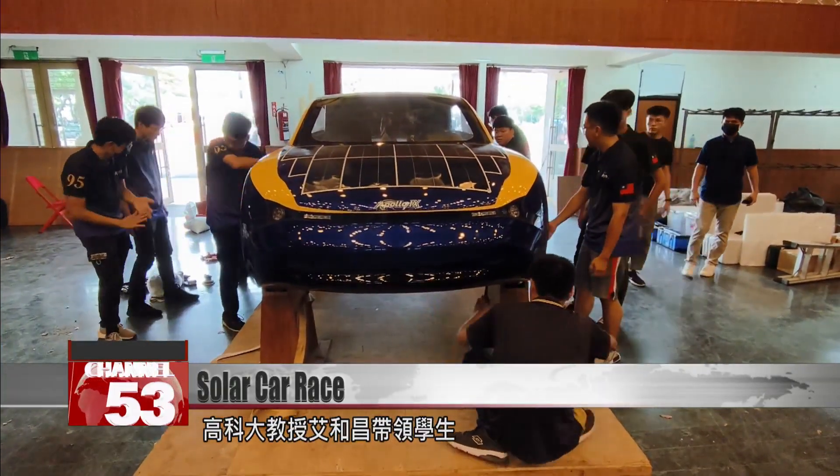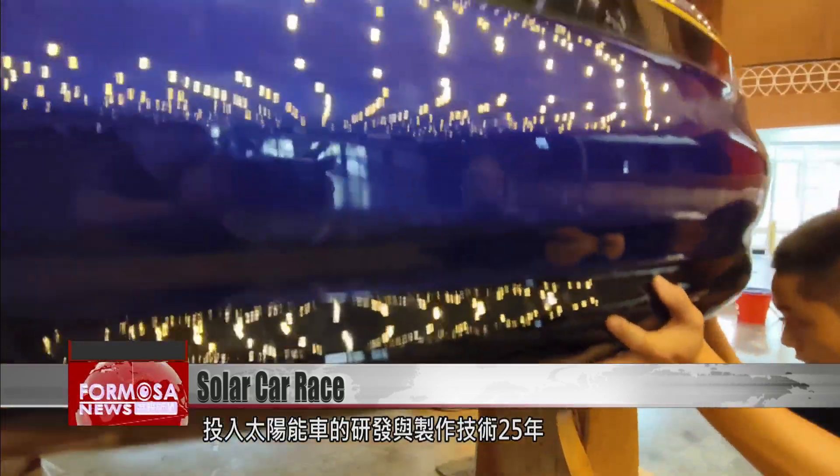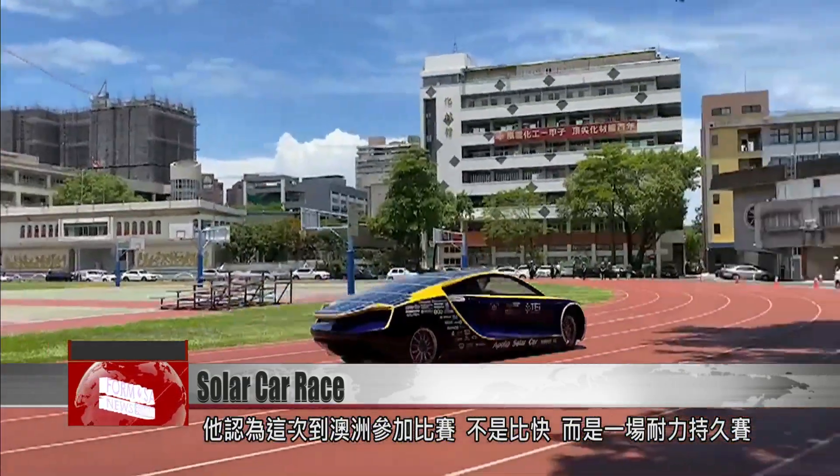NKUST professor Ai He Ceng has been teaching students how to research and develop solar vehicles for 25 years. He says the race in Australia won't be a test of speed — it's about endurance.